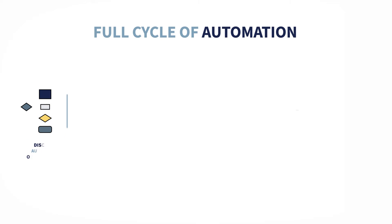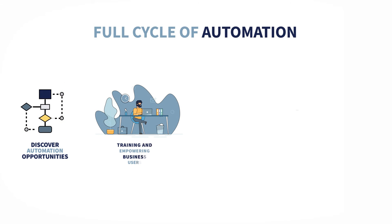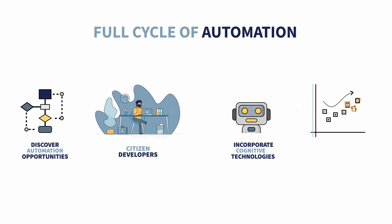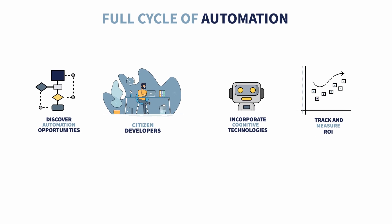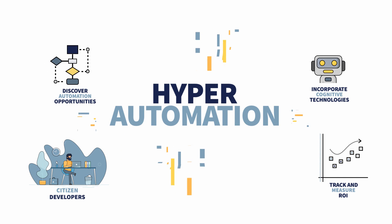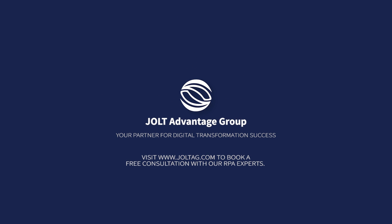To help unlock the potential of their automation investments, Jolt Advantage Group provides end-to-end solutions to manage the full cycle of automation, including the discovery of automation opportunities, training and empowering business users to become self-sufficient citizen developers, incorporating cognitive technologies to allow people and robots to automate together more complex processes, as well as tracking and measuring the ROI to enable continuous scale of the automation footprint and successfully establish hyperautomation. Contact us today to receive a free assessment of your automation needs.